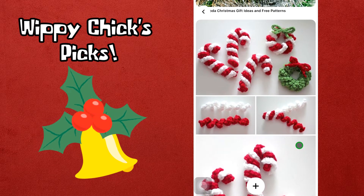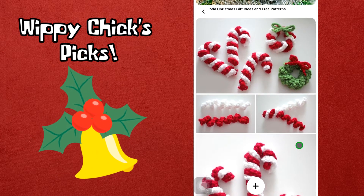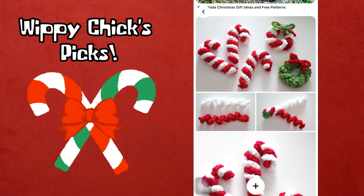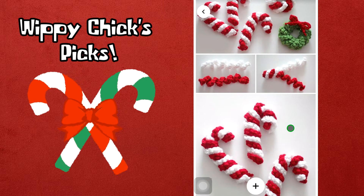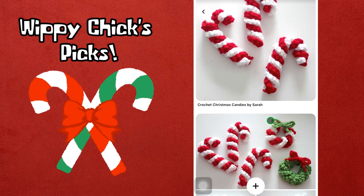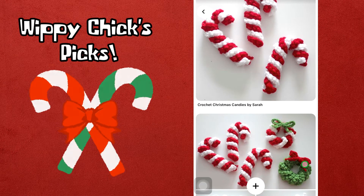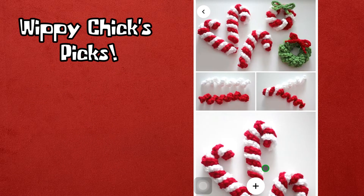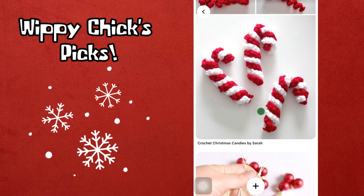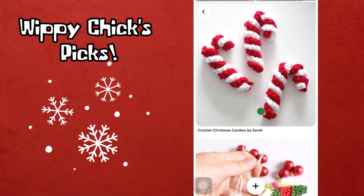I love these — they're adorable. They're kind of self-explanatory as far as how to make them, especially if you watched my recent video on how to make curlicues, because that's basically what these are. You just twist them together and fold them over at the top. These are called Crochet Christmas Candies by Sarah, and you can also make a wreath with these — very cute, probably really simple and quick to make, like teacher gifts or for neighbors.